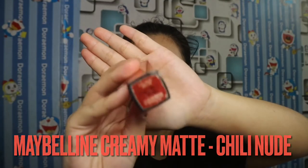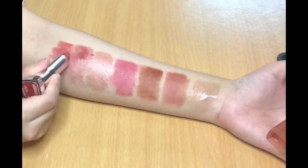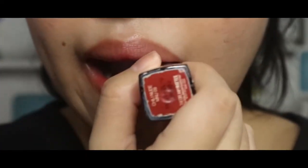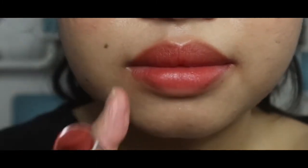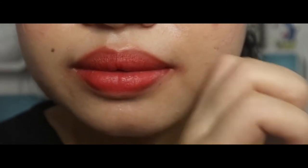And this is my all-time favorite from Maybelline — it's Chili Nude. It's a beautiful red nude color. The texture is creamy and it really slides easily on your lips. Because it's so creamy, I like to use my finger to fix the edges. I like to use this lipstick in many layers because it stays on your lips longer.